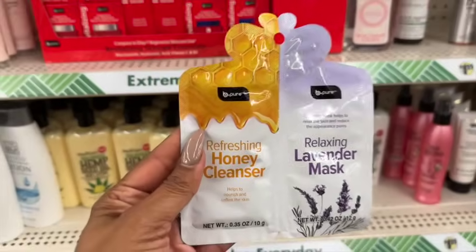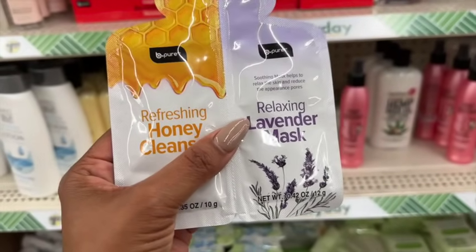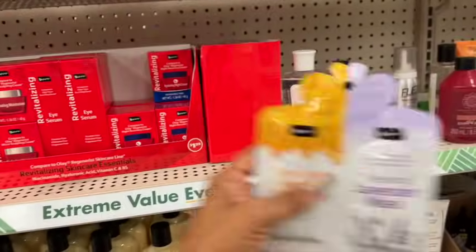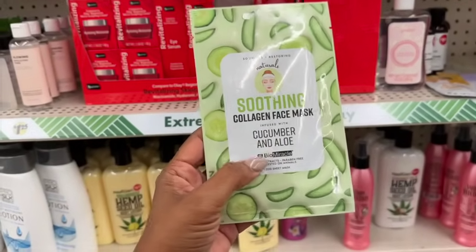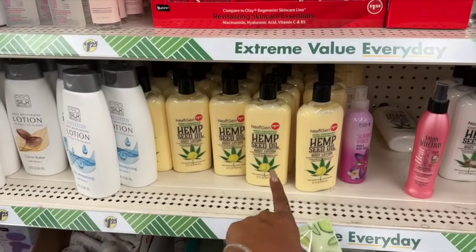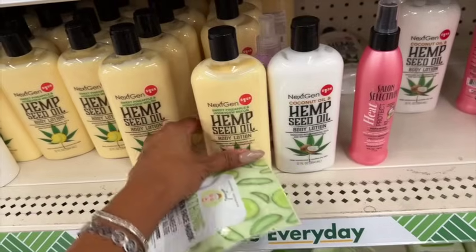These face masks are new — a pure refreshing honey cleanser that nourishes and softens skin, plus a soothing mask that reduces pore appearance, and a relaxing lavender mask. They also have the soothing collagen face mask with cucumber and aloe by Bio Miracle. The Next Gen sweet pineapple and honeydew melon hemp seed oil lotion is back, as is the coconut and hemp seed oil body lotion.